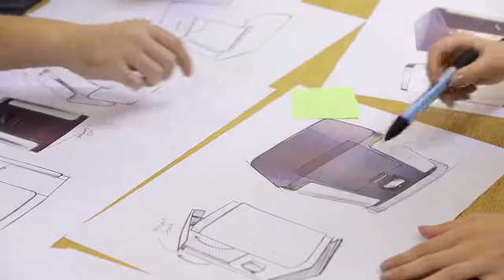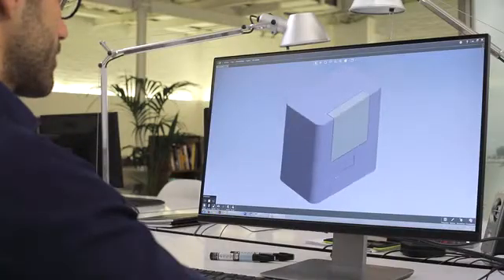Our aim was to build a 3D printer with SLS laser technology, and to make it available to independent professionals and small and medium-sized firms.